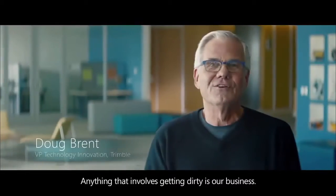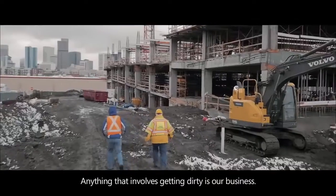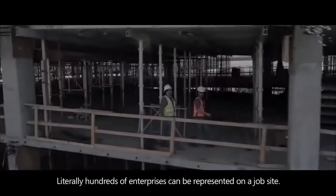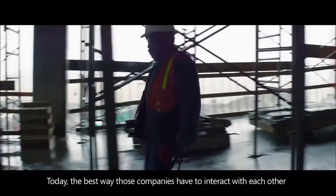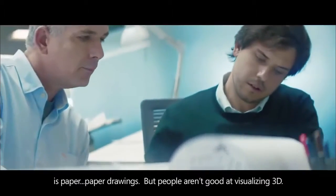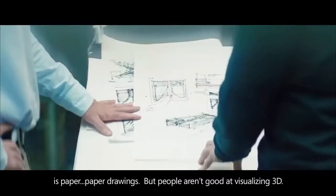Anything that involves getting dirty is our business. Literally hundreds of enterprises can be represented on a job site. Today, the best way those companies have to interact with each other is paper, paper drawings.